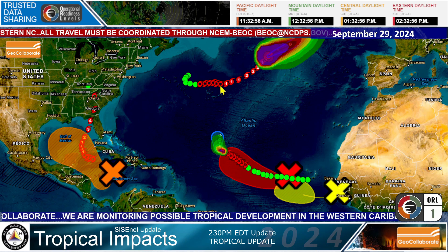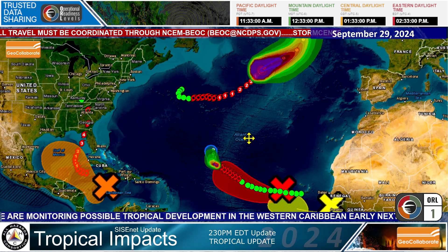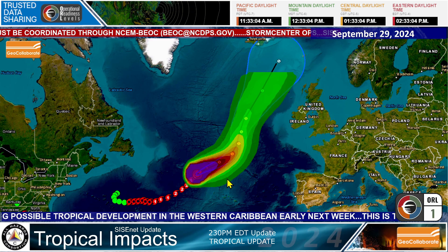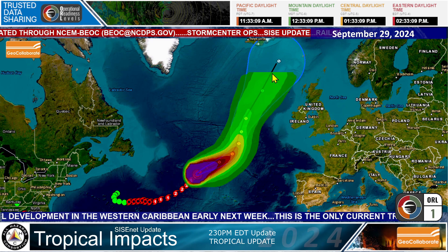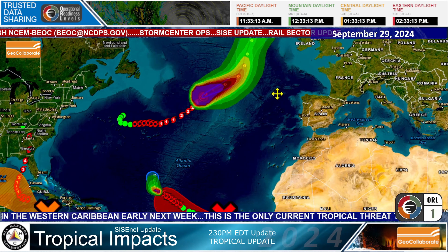Out here is Hurricane Isaac. Isaac is moving to the north — you can see where this track goes, all the way up near Iceland. And this is Greenland over here. So it will become a subtropical system by the time it gets up there.